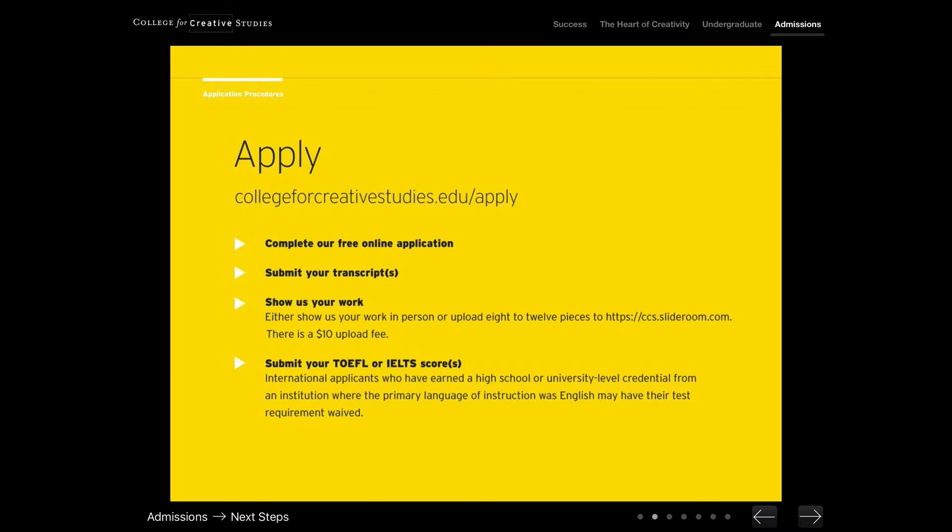The application process is relatively simple. The first step is going to collegeforcreativestudies.edu/apply and completing our free online application form. This form has no essays. It does not require letters of recommendation or an art statement. We're simply collecting basic information like your name, address, birth date, major of interest, and a few other basic information pieces from you.